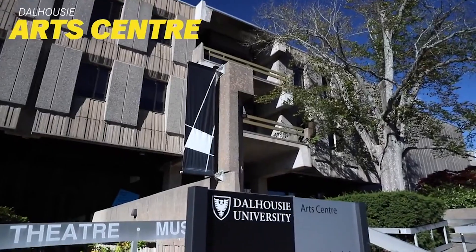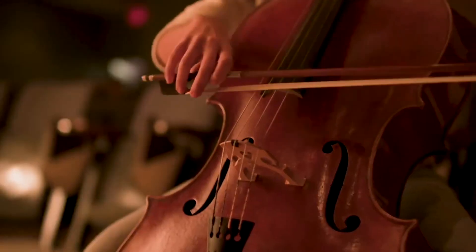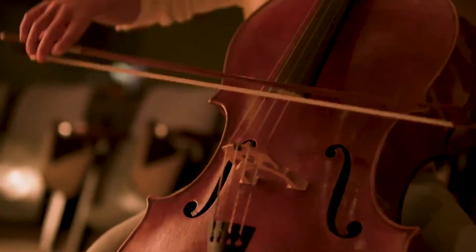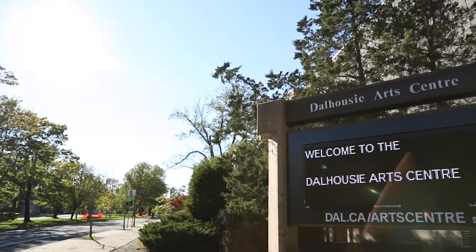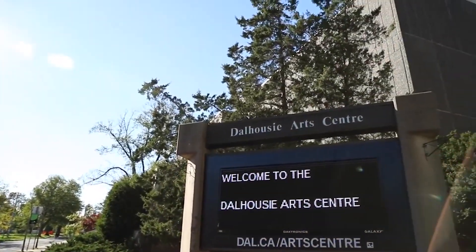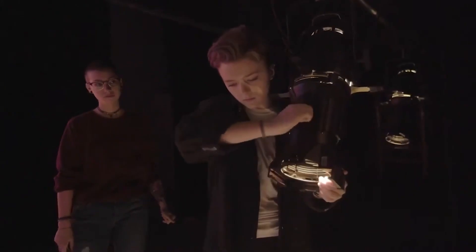The Dalhousie Arts Centre is the premier performing arts venue in the Halifax area. It is home to Dalhousie's Fountain School of Performing Arts and the Dalhousie Art Gallery. Construction of a brand new concert hall is underway, providing expanded performance space and a standard of excellence in performing arts education.